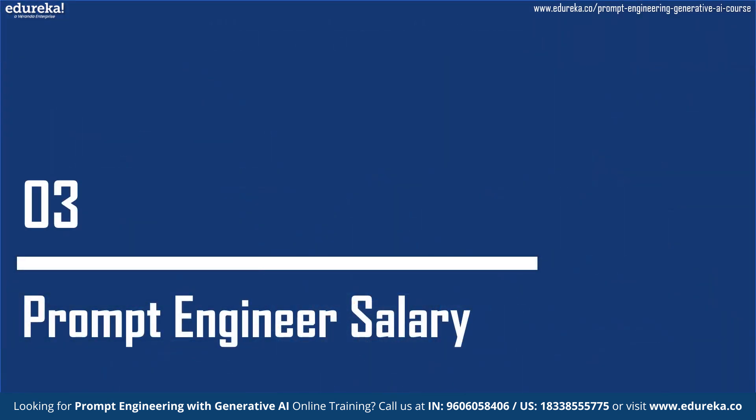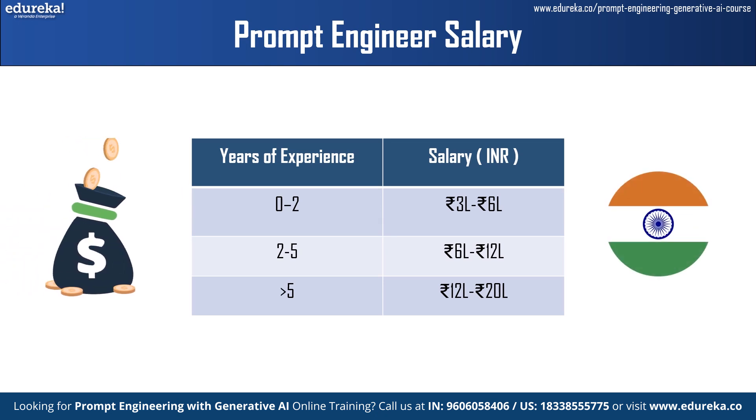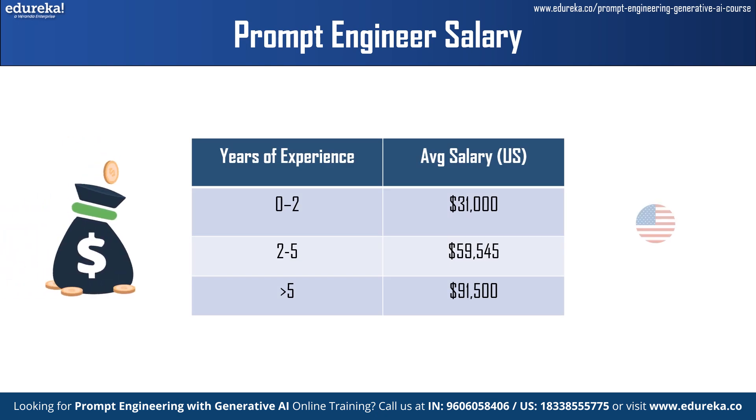Moving on to the prompt engineer's salary. In India, the annual salary range for an entry-level prompt engineer with 0–2 years of experience is between Rs. 3 lakhs and Rs. 6 lakhs. The annual salary range for a mid-level prompt engineer with 2–5 years of experience is Rs. 6 lakhs to Rs. 12 lakhs. The annual salary of a senior prompt engineer with 5 or more years of experience is between Rs. 12 lakhs and Rs. 20 lakhs.